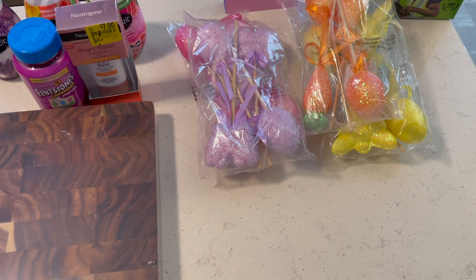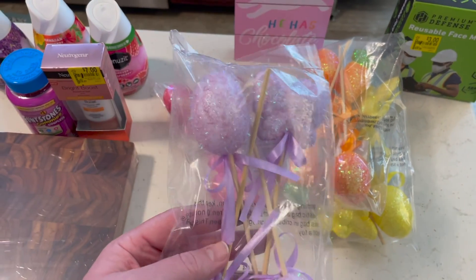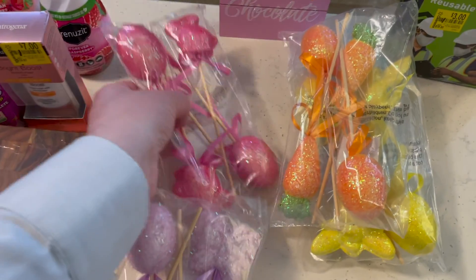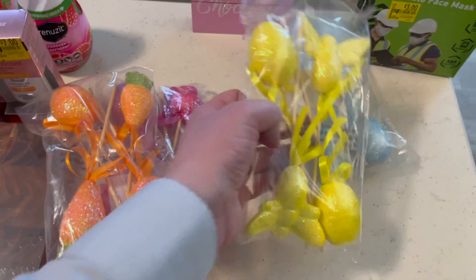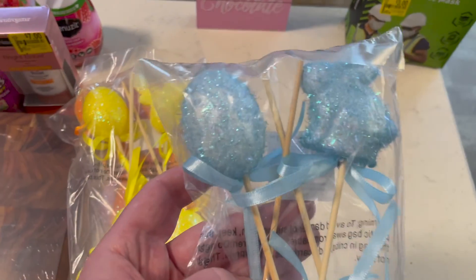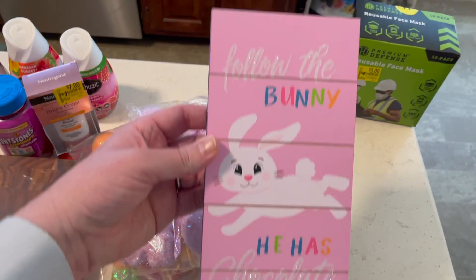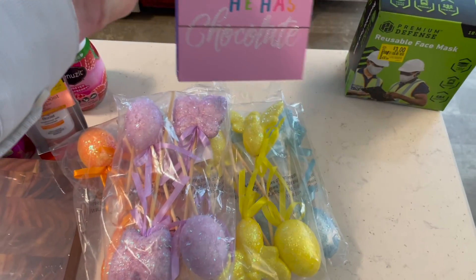We also bought some Cokes that were on Ibotta as well — they're not here because we've already drank those. This is some of the Easter stuff that they had on clearance — these little picks. They had a little Easter egg, one with a butterfly, one with a little rabbit, one with carrots, one that's more like a bee, and another rabbit. These were $0.50 for these little picks, so we got these for decorations for next year.